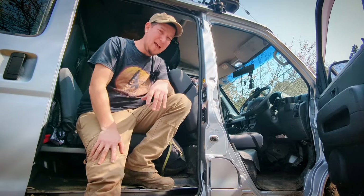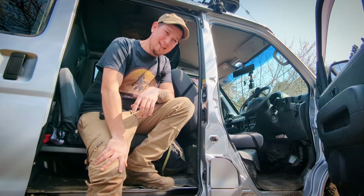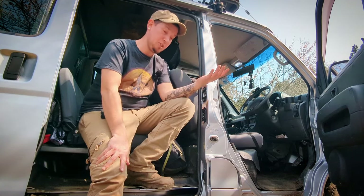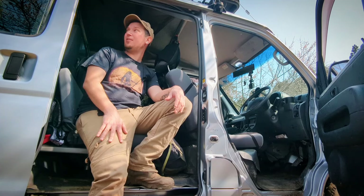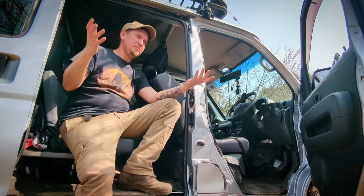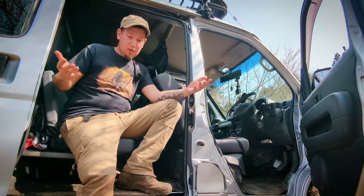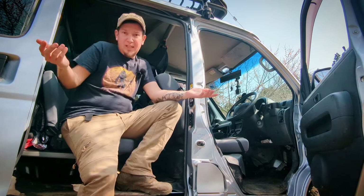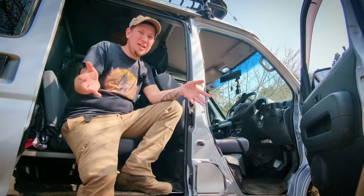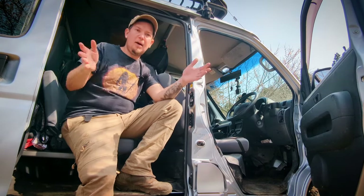Various gripes aside, it is actually the interior of this Daihatsu Deck Van that drew me in in the first place and I actually enjoy it, despite all its shortcomings. My favorite — and actually mandatory — portion of this vehicle is its second row, which has seat belts. Almost all Japanese mini trucks are single cab or if they do have a second row, it's barely wide enough to fit Danny DeVito's pinky finger.